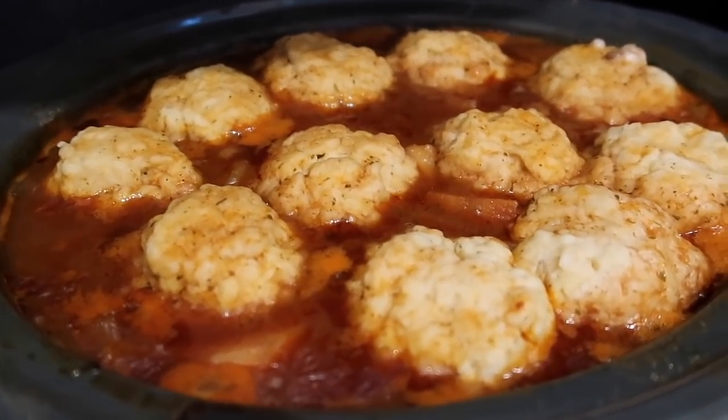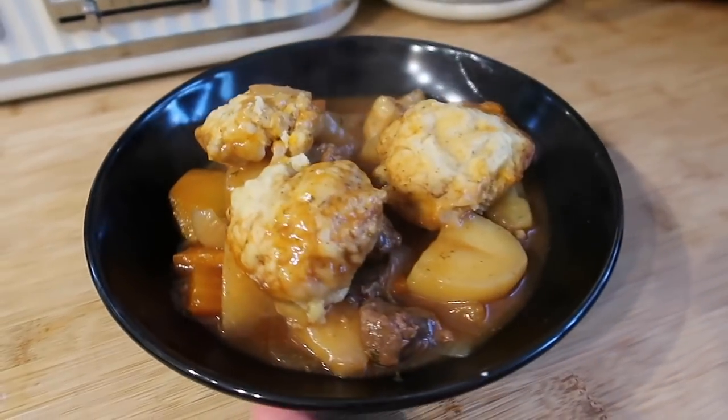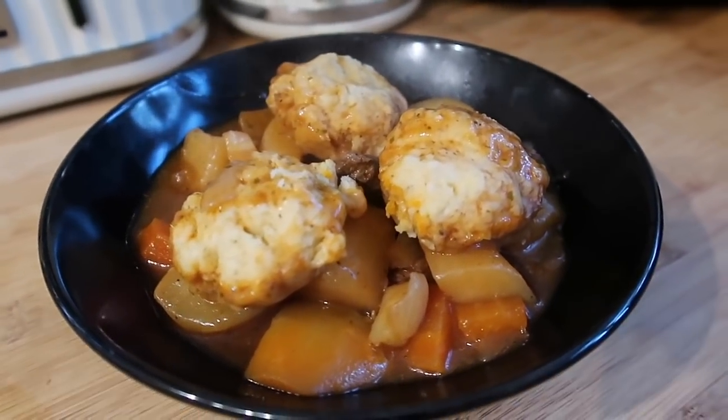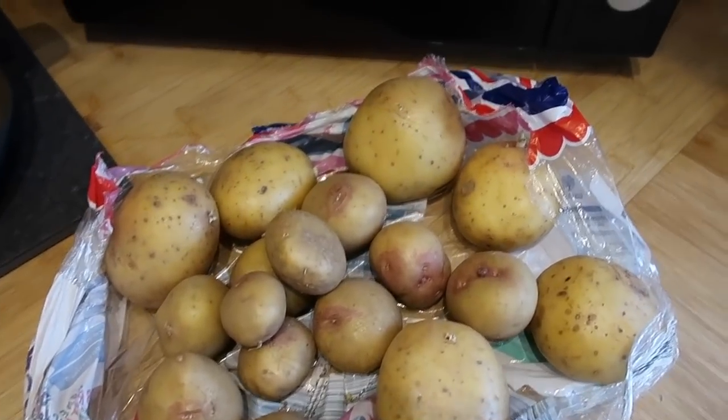So this is our beef stew - I'll show you when I've plated it up. Right, so here we are dished up. We've just got our beef stew with some dumplings - I've put three on the top of this one. They look really nice and fluffy. And this is what we've got for our dinner tonight - a beef and ale stew.